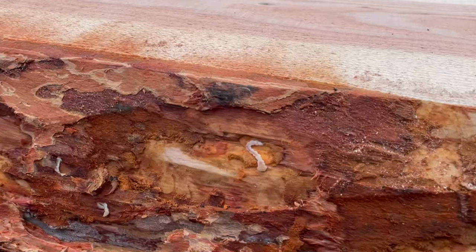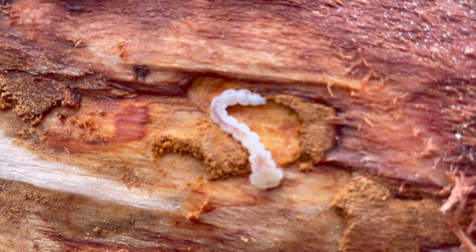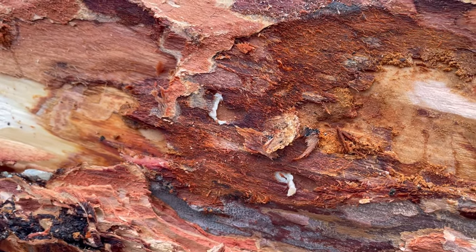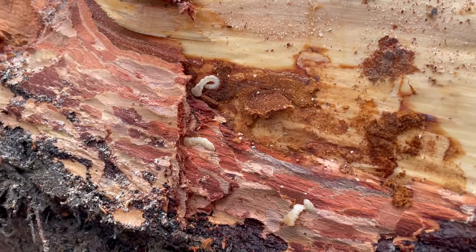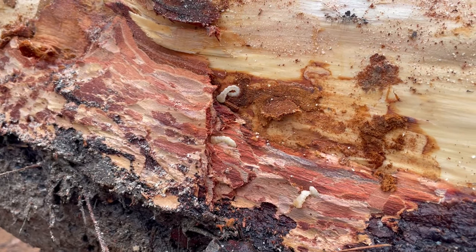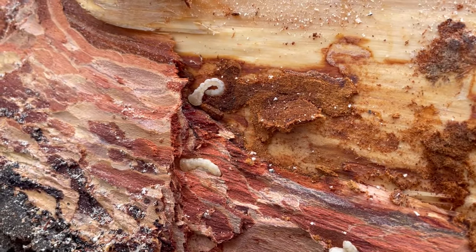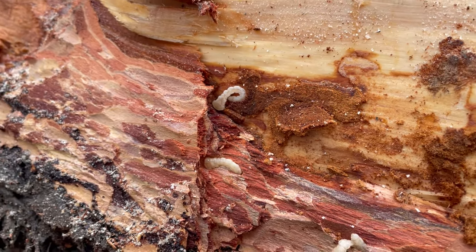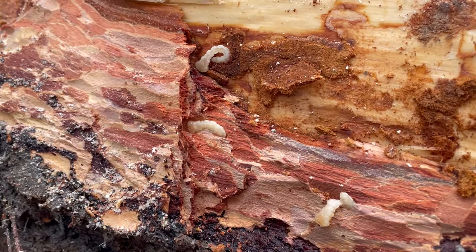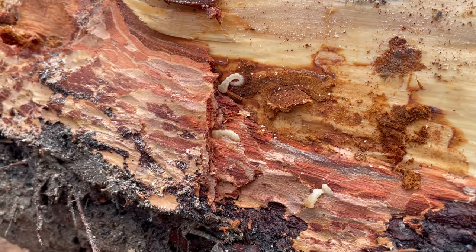Here is one of the flat-headed fir borers that is killing the tree — a couple that got smashed by the axe. If we would have left this tree out in the woods, these would have matured into flying insects that would then fly in the spring and go lay eggs to make more of these larvae that will kill more trees. But we're going to put a stop to these and the hundreds — if not more than hundreds — of other ones in this tree. Every one of these in this tree are now doomed.